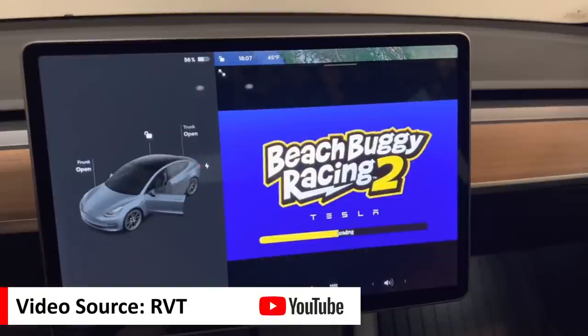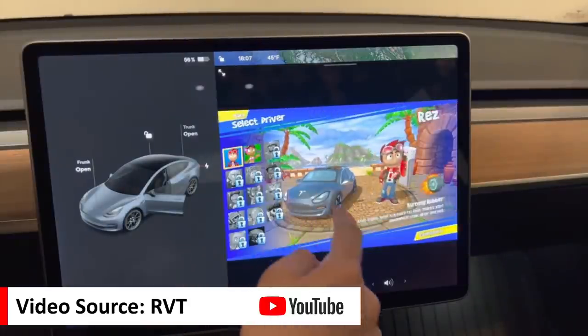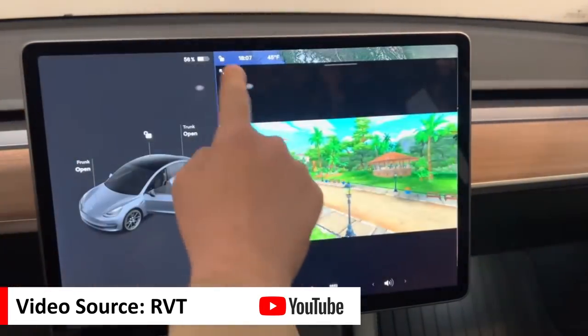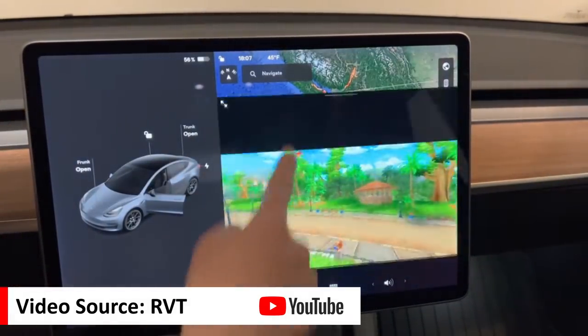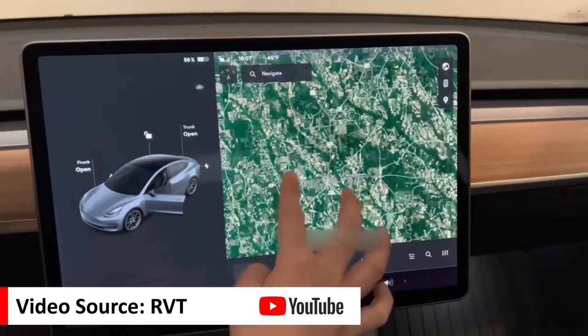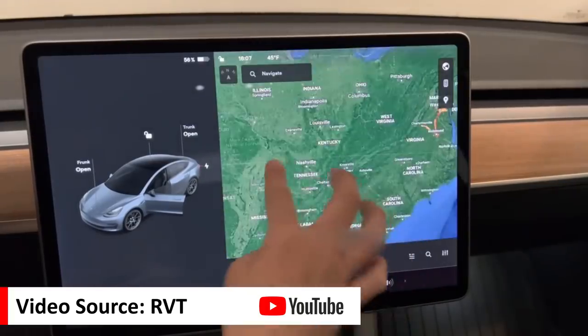Based on what I have seen, this new infotainment system computer equipped with the AMD processor is able to load various infotainment apps about three to four times faster than the previous system. Notice just how smooth and responsive the new infotainment screen is, as you can see in these video clips recently posted on the RVT YouTube channel, and how quickly it loads maps as you zoom in and out. I definitely recommend you go over to the RVT YouTube channel and watch the full video — there's a link in the description.